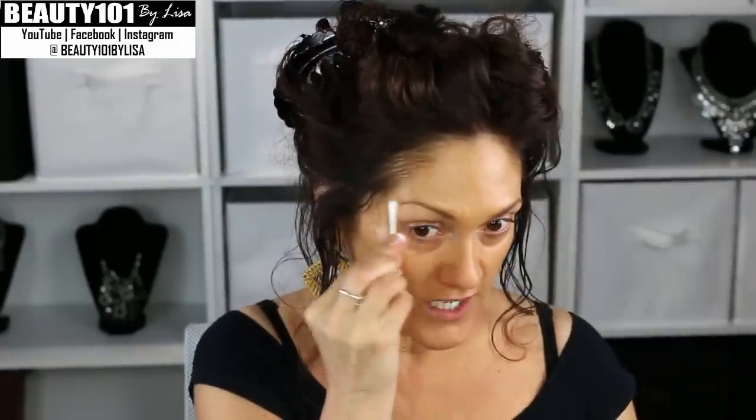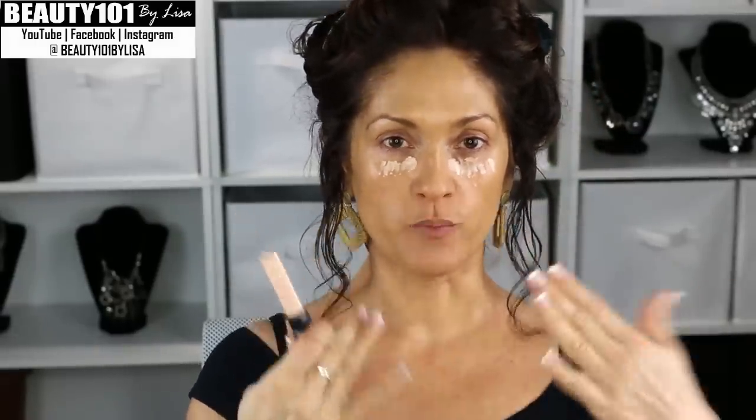Then I take off any foundation that got on my eyebrows. I use my ELF highlighter on the tan side and go under my eyes, anywhere there's darkness or anything you want to bring forward, and down the nasal labial folds. You want the center of your face to look bright, so you want to bring the light toward the center of your face. I also go up on the sides and just dab that in with my fingers.